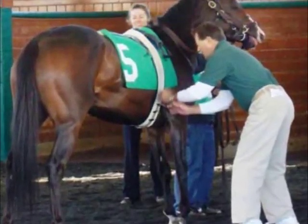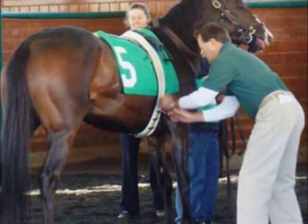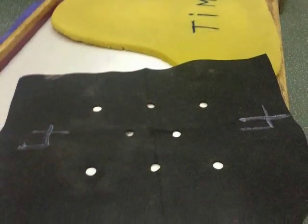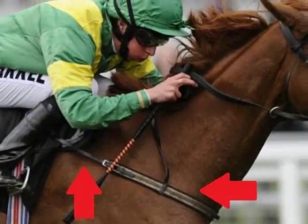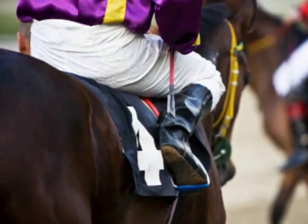Precautions are taken such as making sure girths are as tight as they need to be. Using materials like a leather chamois or other synthetic or non-slip rubber material under the saddle pad, breastplates, or collars — all can be used to help prevent a saddle from slipping.